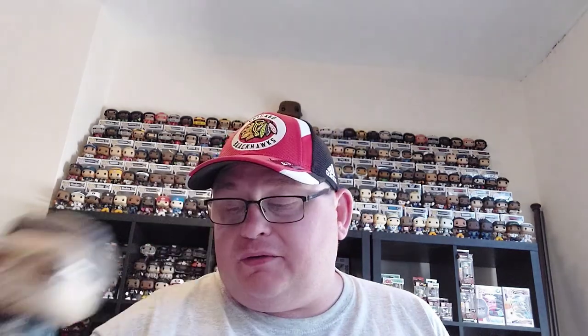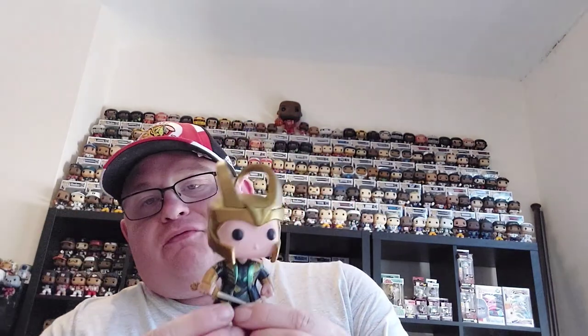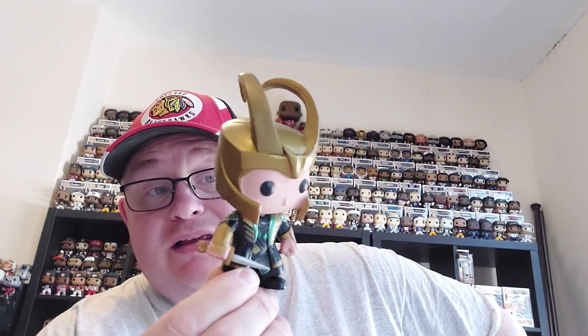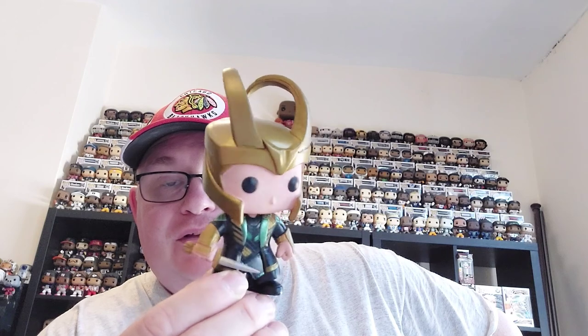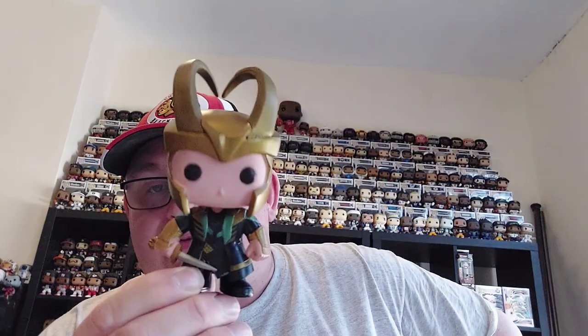Really pleased with what I've picked up. First one was Tony Stark from Homecoming — he'll be going into my collection, and he's worth £16. And I then got this Loki from the Dark World release, and that is worth £32. I have got the black and white version but I didn't have the one with the colour.